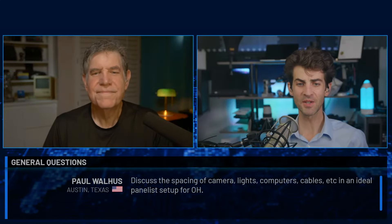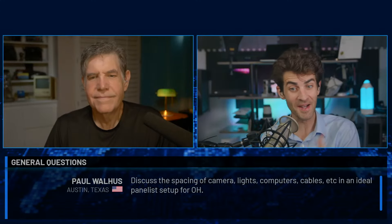Paul Walhus in Austin, Texas writes in: discuss the spacing of camera, lights, computers, cables, etc. in an ideal panelist setup for Office Hours. Jesse Kester starts: let's talk about what I'm doing wrong. The worst of it is the camera is right on me — a little too close. You want to pull the camera further back, starting at a 50mm. I'm on like a 28 or 35 at this distance. The light is also too close, but that's not the biggest problem. The massive problem is what's going on behind me — you've got to have something.